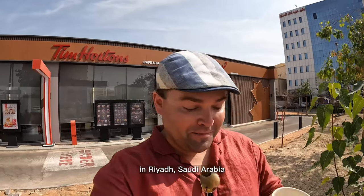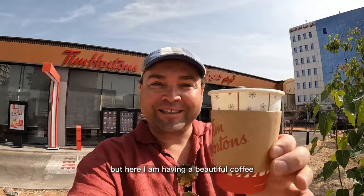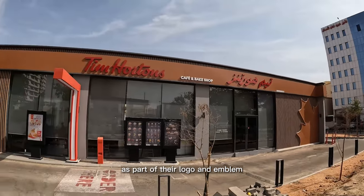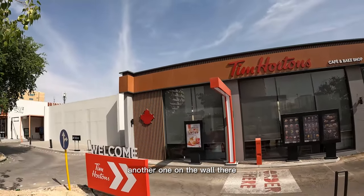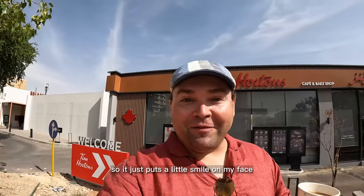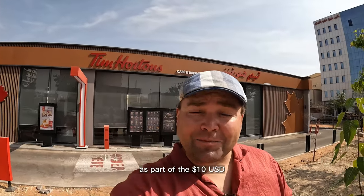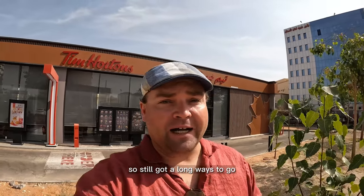I never would have guessed I'd be at a Tim Hortons in Riyadh, Saudi Arabia, but here I am having a beautiful coffee. It's a little taste of home, a little taste of Canada. You can see they have the Canadian flag as part of their logo, and another one on the wall. This is the coffee I grew up on and it tastes very similar. As part of the $10 US challenge, this is 10 Saudi Riyals — so 17 Riyals spent after the 7 Riyal pomegranate juice.